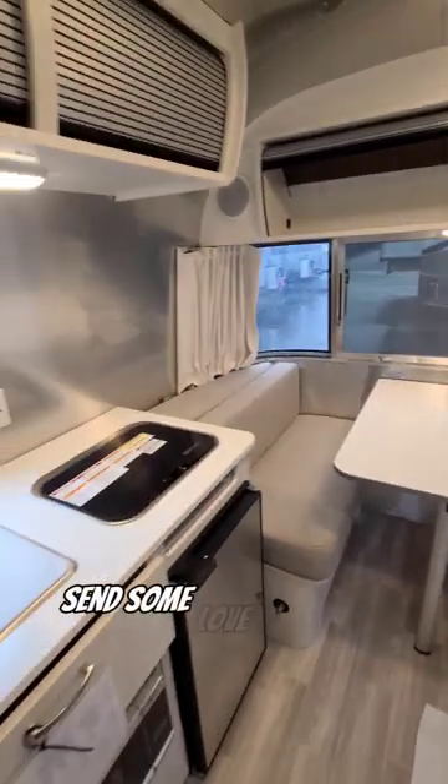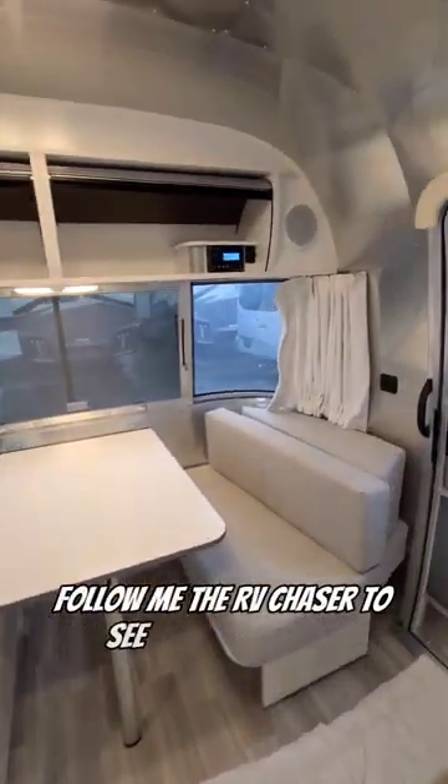So could you camp in this? Send some love with a like and a follow. Follow me, The RV Chaser, to see more cool RVs.